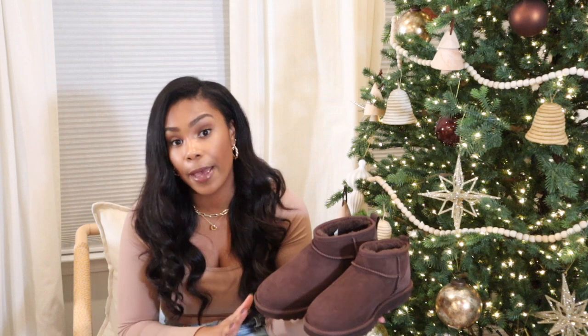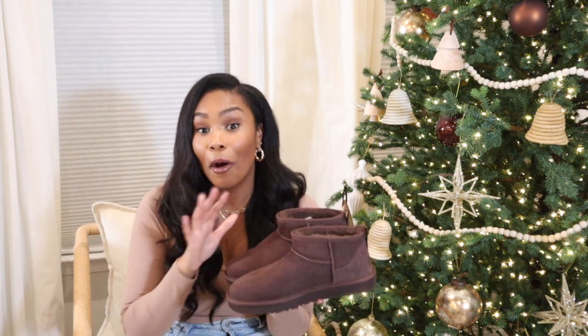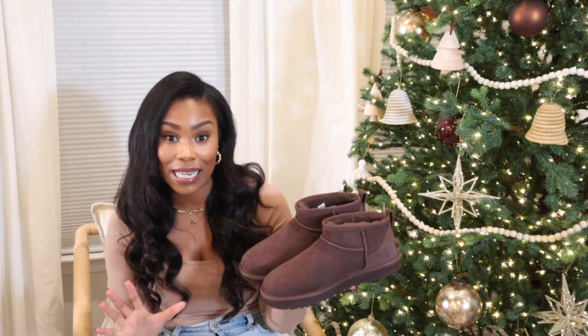If you've never owned a pair of UGGs, you have to get a pair — they're the most comfortable shoes. These look really cute with what I have on now, but also with a loungewear set. They were around $150-160, but they'll last you about 10 years. I'll link a spray that makes them waterproof and stain resistant. They're always selling out, so if you see them in stock, definitely pick them up — they'd make an amazing Christmas gift.